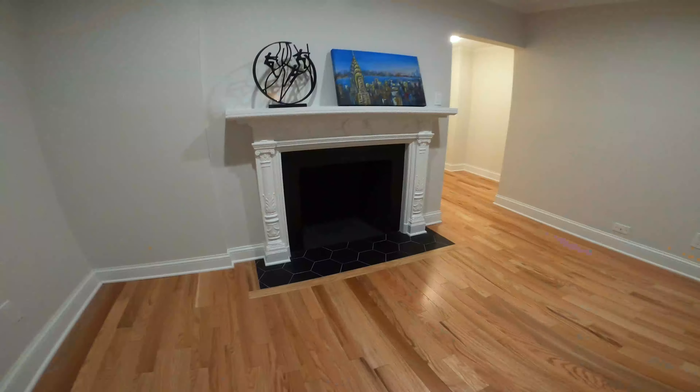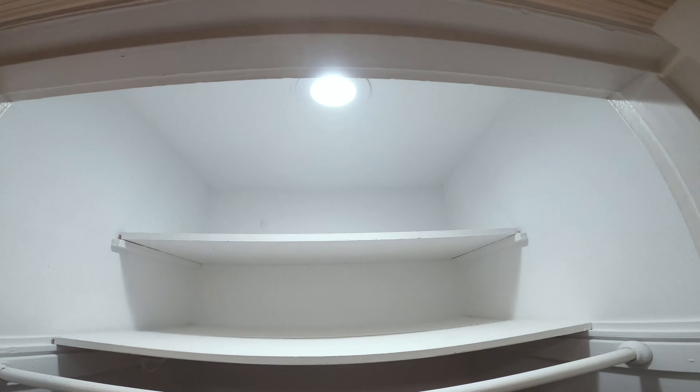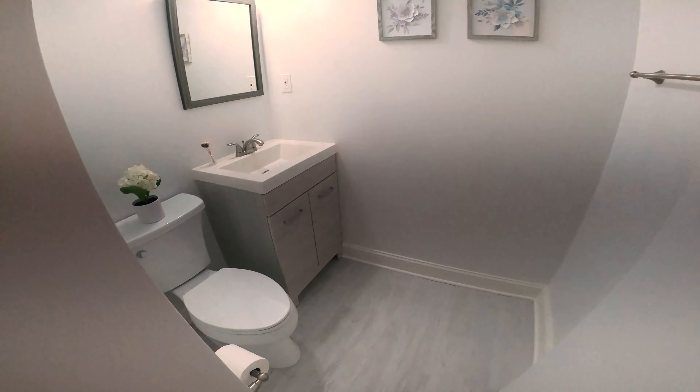Now that we're back inside — nice fireplace again. And this is the closet to the right that I mentioned when you first enter the place. This is the half bathroom, which is also nice and neat — renovated, everything new.